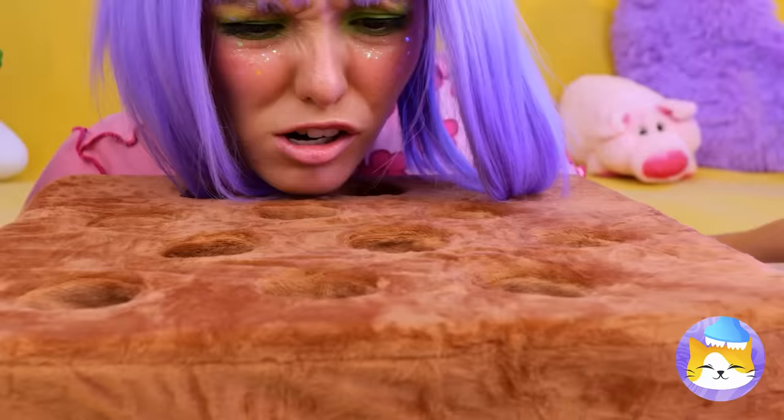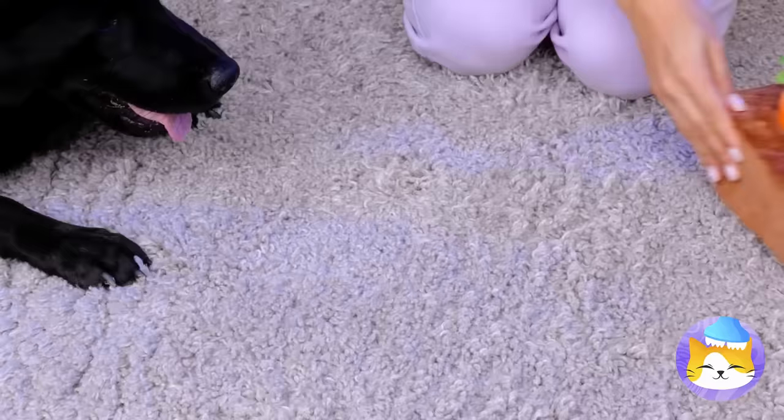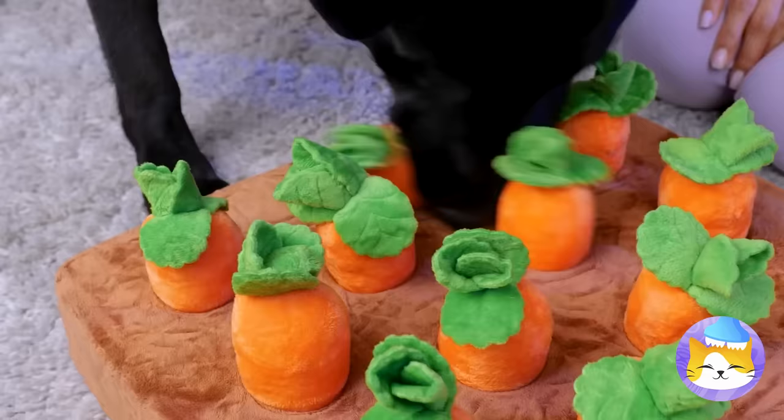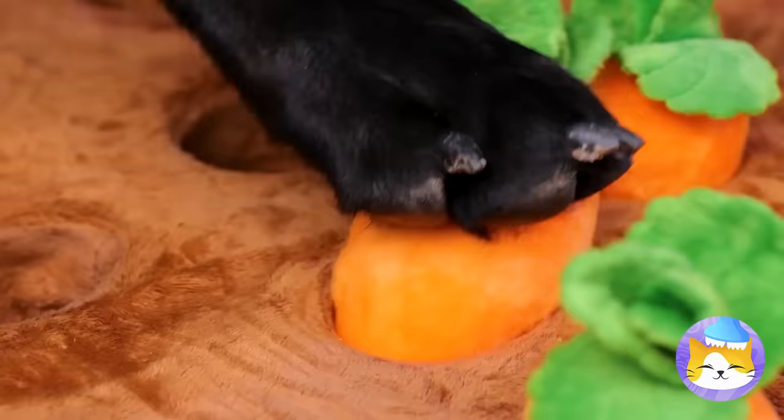Pets don't do that whole 'don't play with your food' thing. Take this toy garden — bury some treats, plop in some carrots. Sort of reverse gardening, you know? Come on, Scoob, put that snout to work! After all, what dog doesn't like to dig?